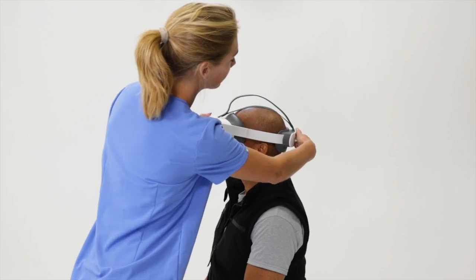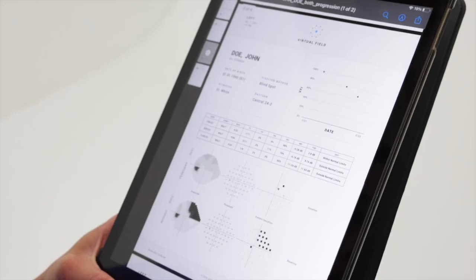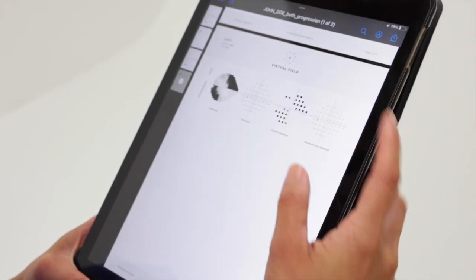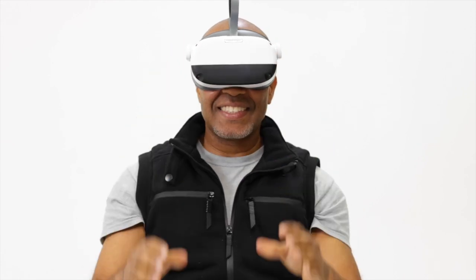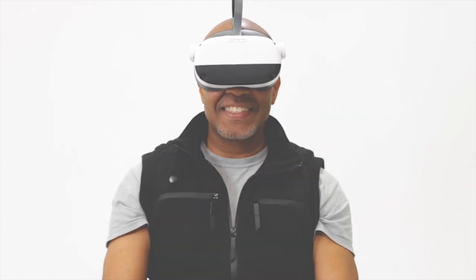The VF3 Pro is fully integrated with Virtual Field's HIPAA-compliant platform. You can generate progression analysis reports on the VF3 and the VF3 Pro without re-baselining your patients. Start testing faster by upgrading your practice with Virtual Field — visit our website at virtualfield.io for more information.